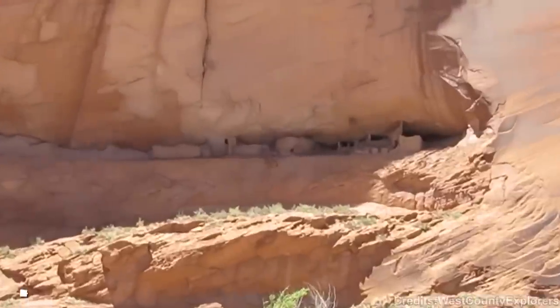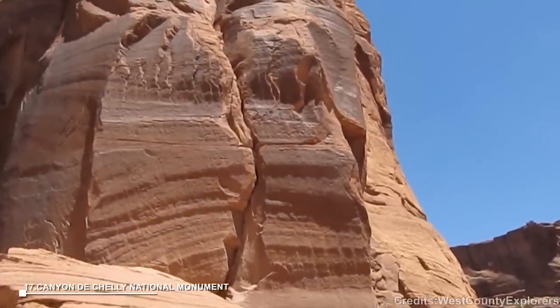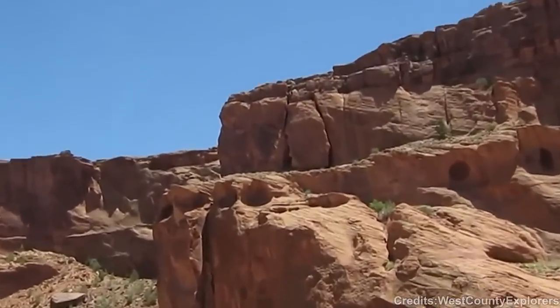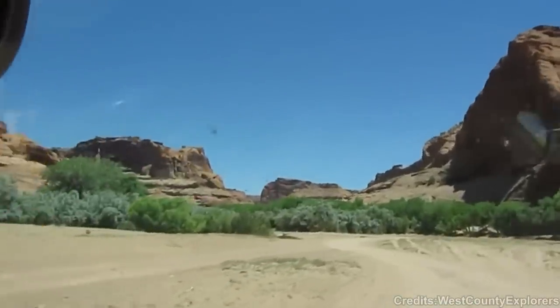At number 17: Canyon de Chelly National Monument. Canyon de Chelly National Monument protects well-preserved cliff dwellings and cultural features of the ancient Puebloan people. It offers tours and opportunities to explore the archaeological sites within the canyon.